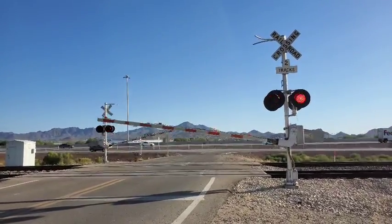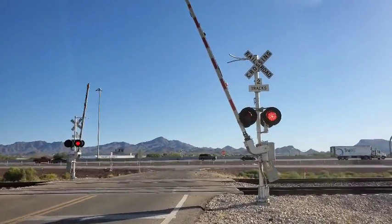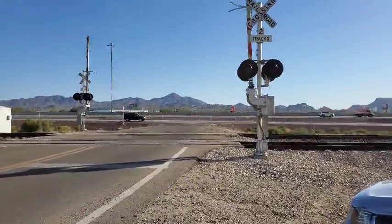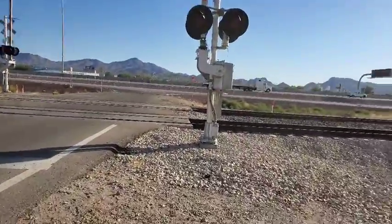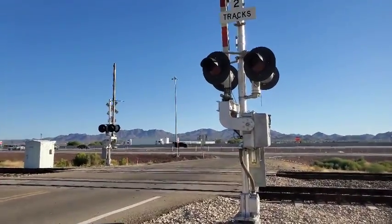And there goes the gates. Is the gate going to go all the way up or is it just going to get stuck like that? It went all the way. I wonder if it's going to jolt down again. It went all the way up again. I don't know what's up with it, but yeah, that'll be it.